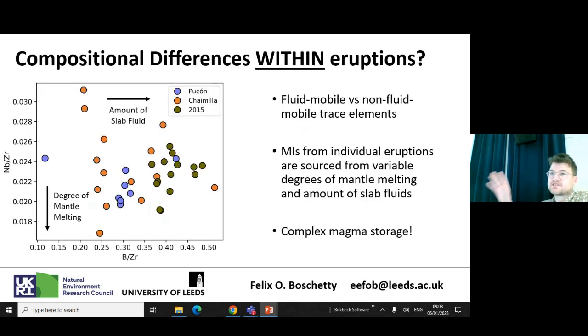There's spread within eruptions too. I'll show one trace element ratio plot to illustrate — we can plot elements thought to derive from the subducting slab, to understand that contribution, against incompatible elements that can tell us about the degree of melting. The main point is that even within one eruption there's a lot of spread, suggesting the magmatic system at Villarica is potentially more complex than whole rock data alone would suggest.